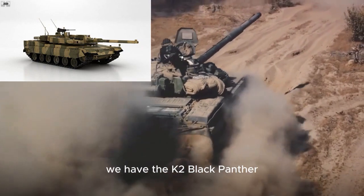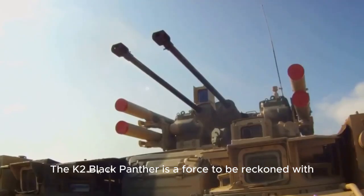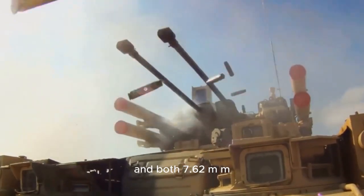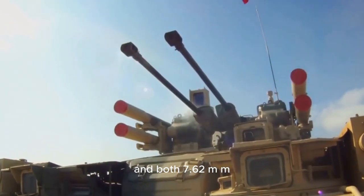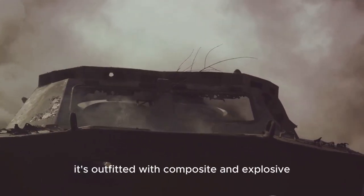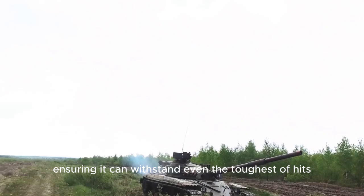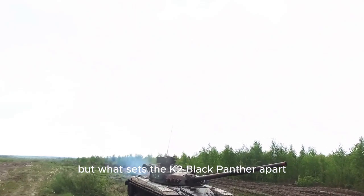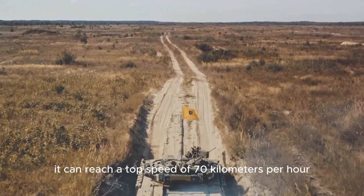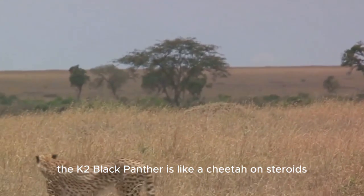At number 4, we have the K2 Black Panther from South Korea — it's not a superhero, but it's close enough. The K2 Black Panther is armed with a 120mm smoothbore cannon and both 7.62mm and 12.7mm machine guns. This main battle tank doesn't skimp on protection either, outfitted with composite and explosive reactive armor ensuring it can withstand even the toughest of hits. What sets the K2 Black Panther apart is its speed and range — it can reach a top speed of 70 km/h and has a range of 450 km. Like a cheetah on steroids.